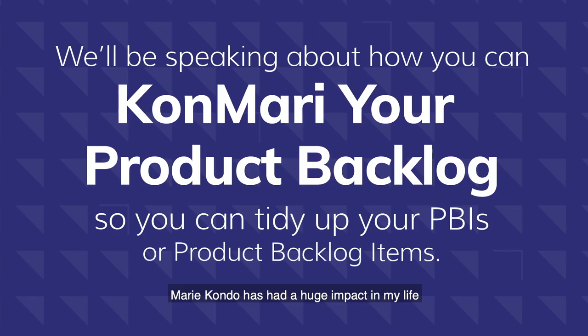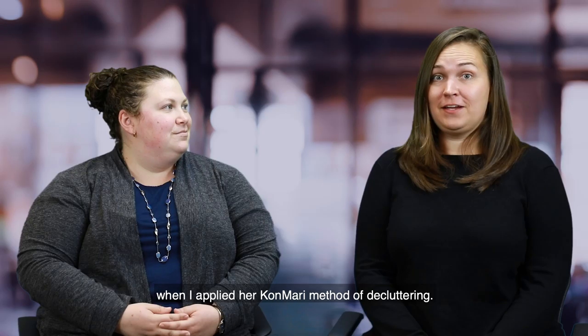Marie Kondo has had a huge impact on my life when I applied her KonMari method of decluttering. So we got to thinking, there just must be a way that we can apply these techniques to improve our work lives.